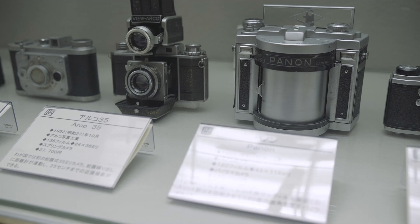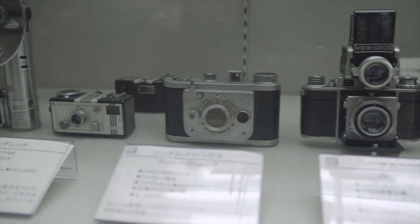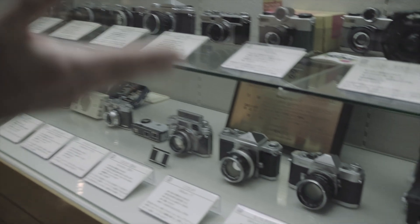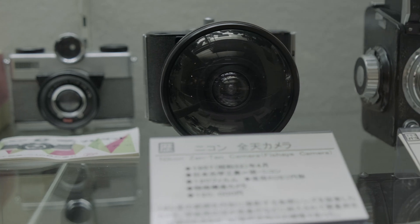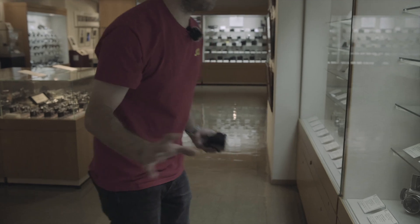Of particular importance is this Panon - the very first of the Panon series. You see the wide lux versions, but this was where Panon began. 1952. This museum was founded, I believe, in 1954. And I just found something - my absolute holy grail. That is a Nikon Zenten fisheye camera. I've been looking for one of those for years. There's only one other I know of, and that's in the Nikon Museum. It is incredible.